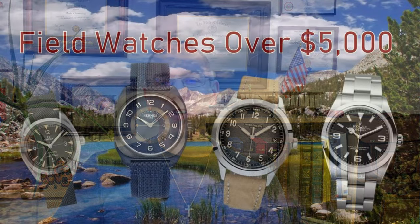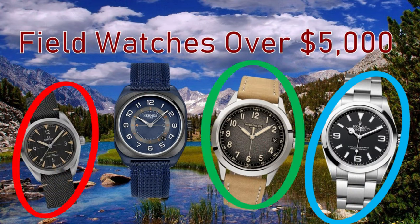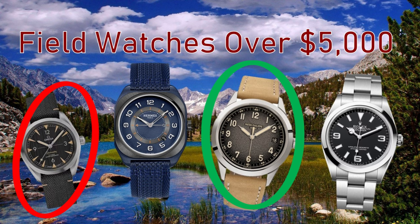In the $5,000 and up category — yes, there are field watches in this category — examples include the Rolex Explorer, the Omega Railmaster, the Patek Philippe Calatrava, and the Hermes H08. After covering the different price ranges, I'll give you the top 10 across all price ranges. If you don't see your favorite field watch in this video or disagree with anything, please let me know in the comments. With this many watches there could have been some oversights, and naturally we may disagree on the importance of certain features.